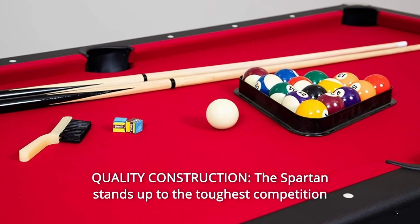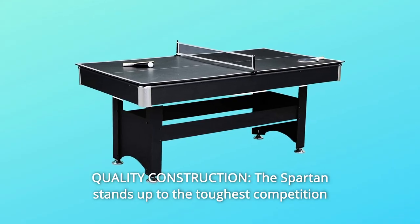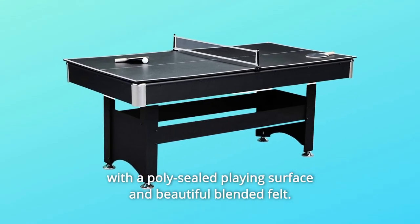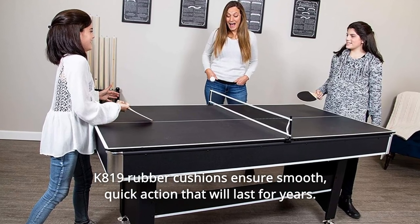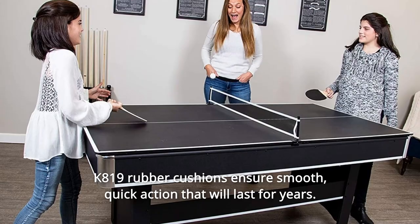Number 2: Quality construction. The Spartan stands up to the toughest competition with a poly-sealed playing surface and beautiful blended felt. K819 rubber cushions ensure smooth, quick action that will last for years.